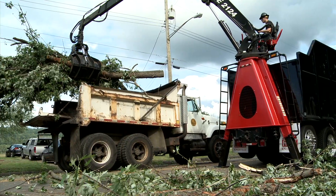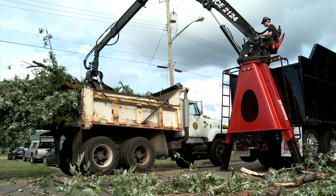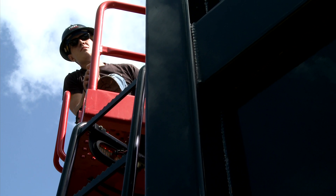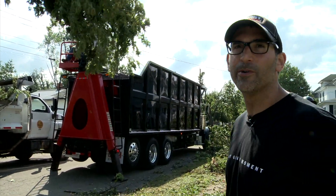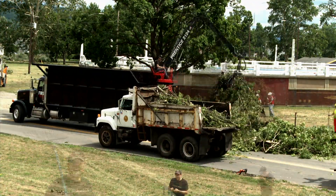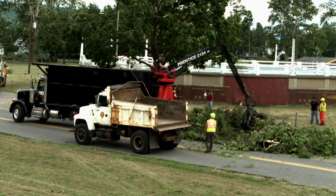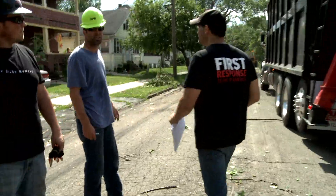The city had a lot of dump trucks, but not many ways to get that debris loaded up and out of town. That's where our grapple truck comes in handy. Right now we're going from street to street, picking up all this debris and loading it into city trucks — loading each dump truck in about three to five minutes. It's going really fast.